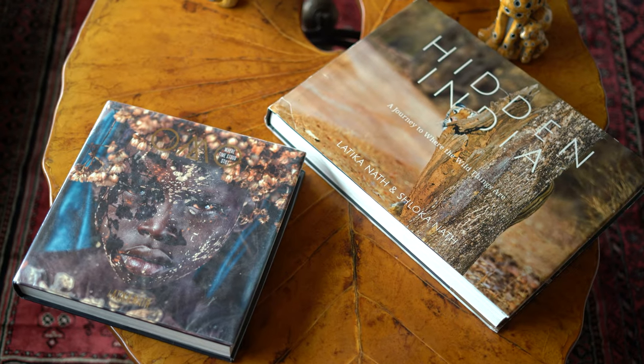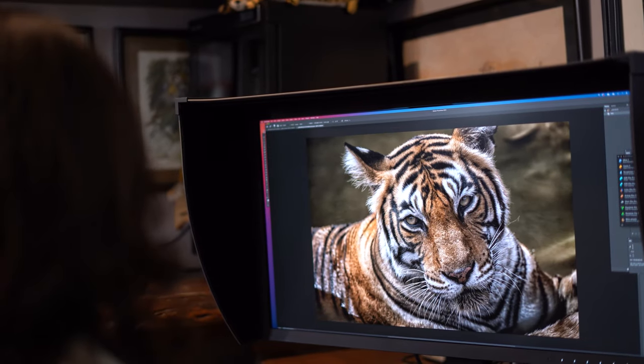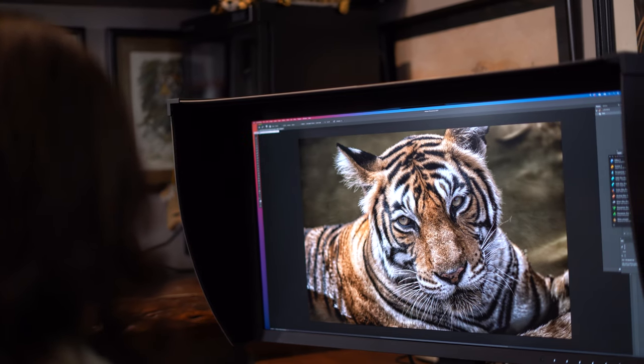I've had such an incredible experience with EZO monitors. I've used them for publishing two coffee table books, and the amount of time they have saved me by having true life colors on the screen has been incredible. I would recommend that every professional photographer who has access to this would use self-calibrated EZO monitors to make their photography just so much better.